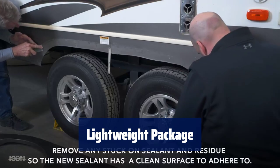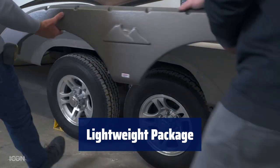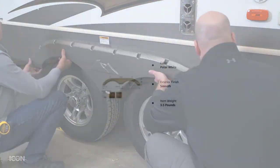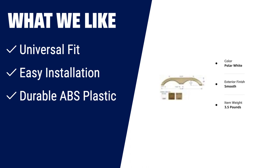Weighing only 2.245 kilograms, this package is lightweight and easy to transport, perfect for on-the-go use. If you are looking for a tandem trailer fender skirt that offers easy installation and a durable ABS plastic construction, you should consider this one. Its universal fit makes it suitable for a wide range of RVs, campers and trailers.